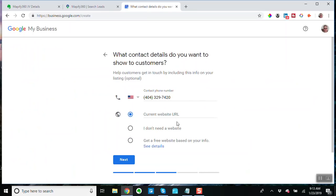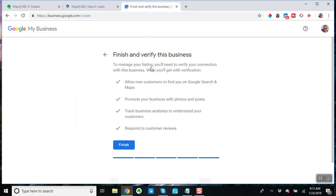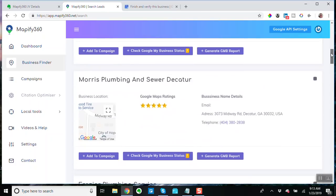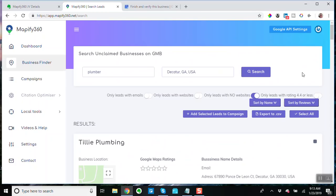Google has already done some of the work for you here. Now if you get all the way through this process — if you get all the way to 'finish and verify this business' — this business is not verified. The software doesn't do all that stuff for you, but as a kind of a workaround, you can check out businesses with no websites — I have found that a high percentage of those are not claimed.